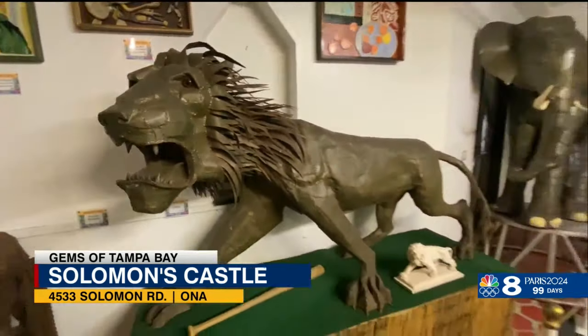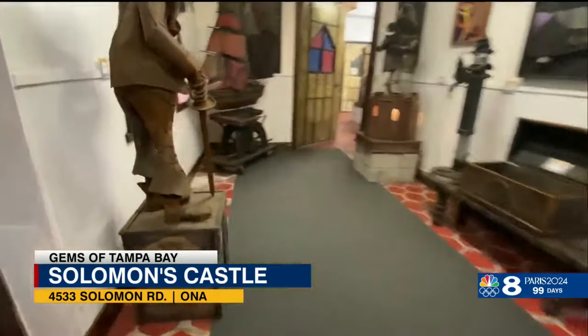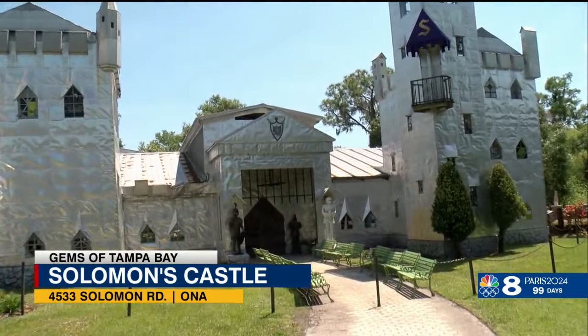That's the thing about her late father's art — it stands the test of time. If these castle walls could talk, they'd tell visitors that they're inspired to go do something great with whatever they have in their life and to enjoy every day.